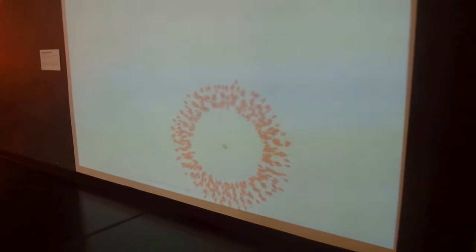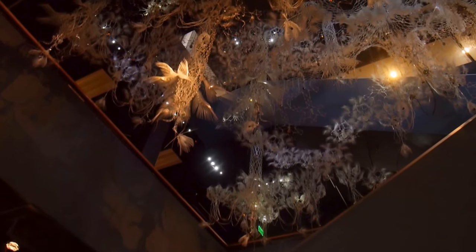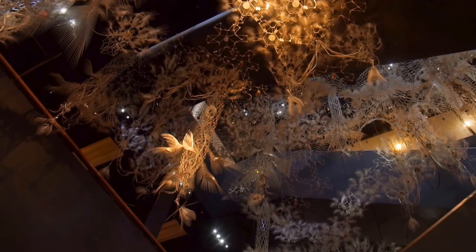There's a screen — what can you do here? I'm now moving it with my hand. And look at the ceiling, it's just so beautiful.